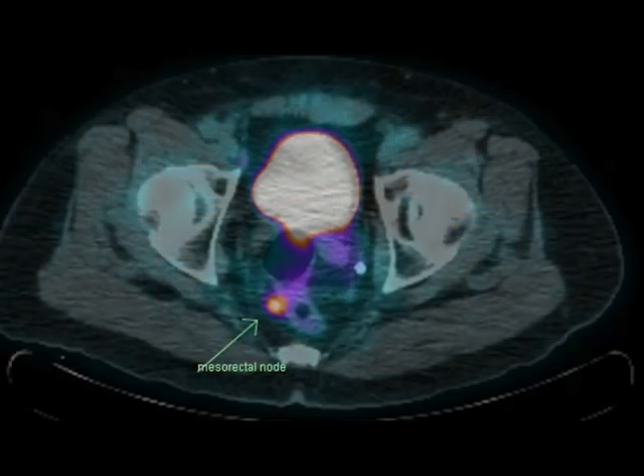This is important because nearly half of the men in our cohort had lymph node metastasis outside the field of an extended pelvic lymph node dissection. This has ramifications on the oncological role of lymph node dissection in the management of prostate cancer.